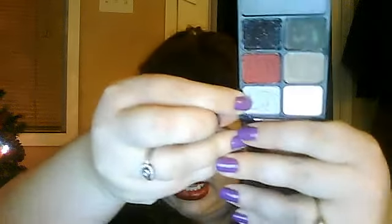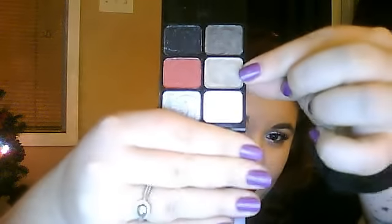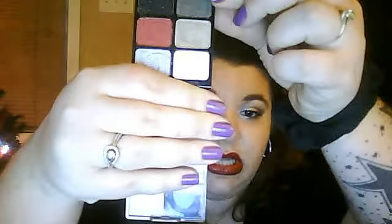I used this really pretty silver color on the inside, in like the first third part of my lid and brought it down. Then I used a really pretty lighter color brown on the rest of my lid, and then this color which is just a little bit darker brown — it has kind of some blue flecks in it. I used just a little bit of that on the outer edge, not too much.